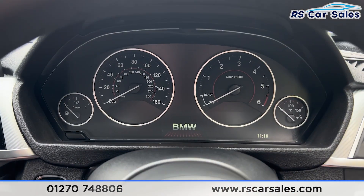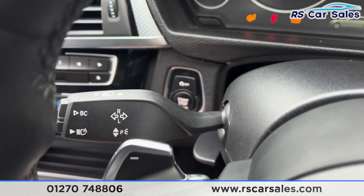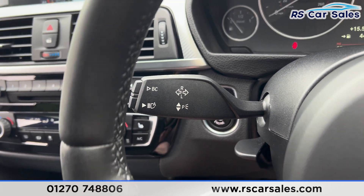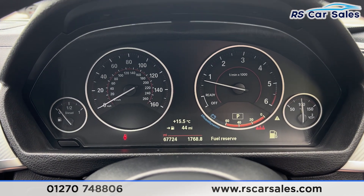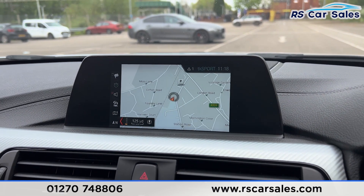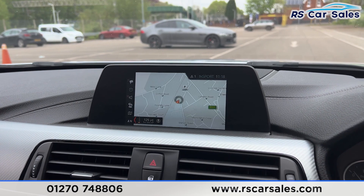We have automatic lights, automatic wipers, and a multifunctional steering wheel. Taking the seat inside you'll find the paddle shifters either side of the steering wheel. With a foot on the brake, press the start button and the vehicle will start up. Cruise control is on the left-hand stalk along with the high beam assist. We are free from any warning lights on the dashboard, just the fuel level indicator — nothing to worry about.